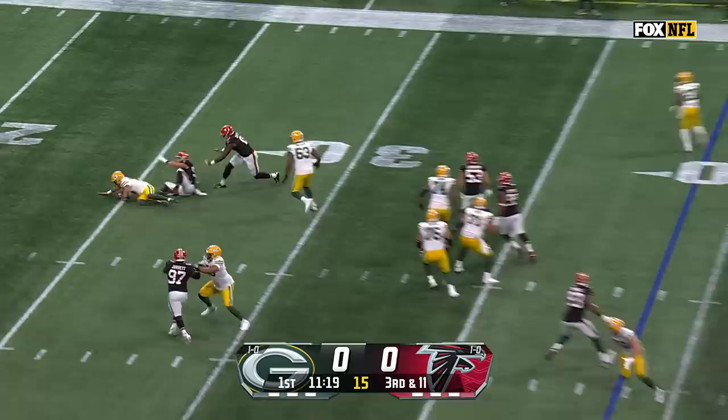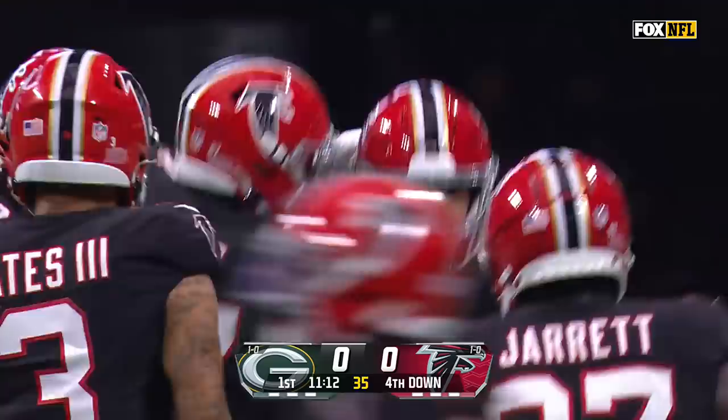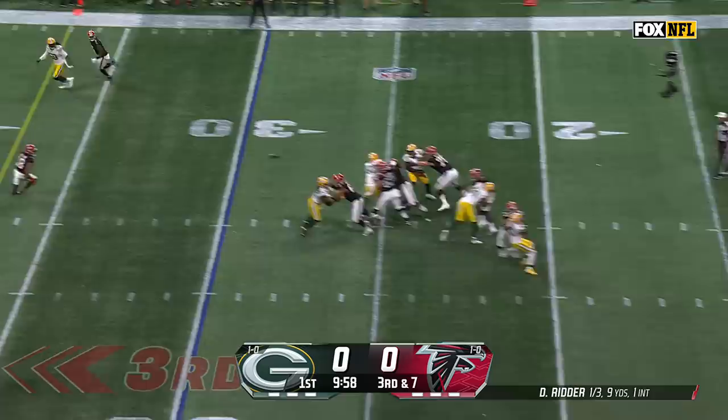Third down and 11. Love wrapped up, down he goes. Kanan Ellis, the former New Orleans Saint. You see Rashawn Gary is out there now as a pass rusher. They want to make sure everything stays in front of them.